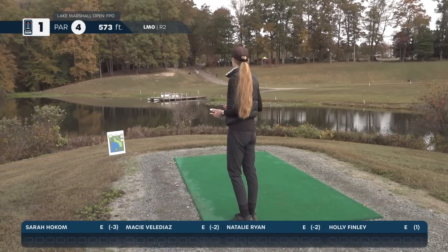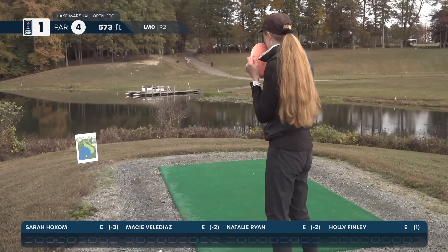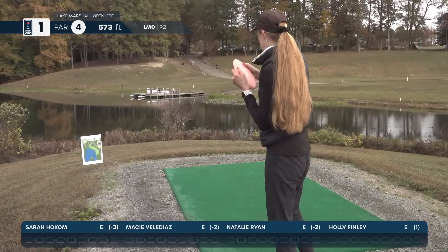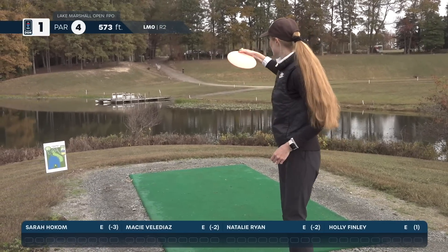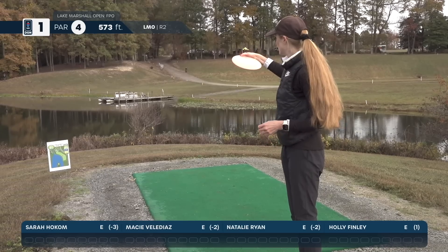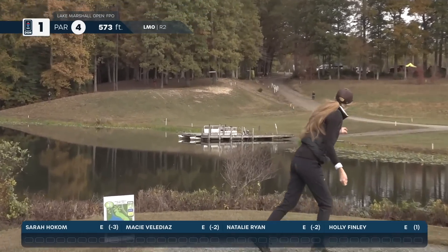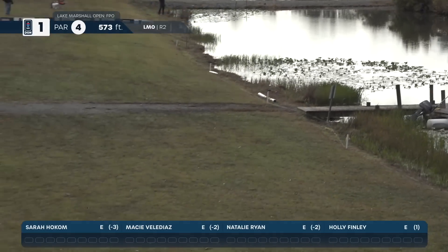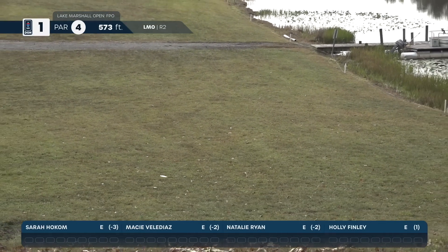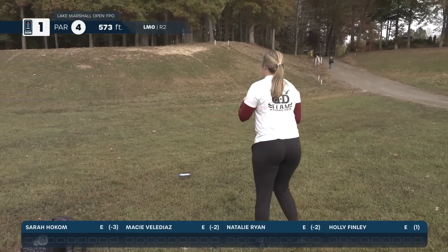Holly, how are you approaching this hole? I'm just looking to land in bounds right off the tee. If I have a good position for a second shot into the green, I'll be aggressive with that. Step one: get in bounds. Yes. The wind was fairly down this round, and that was a beautiful shot — flips up just nice, with great footing at the base of the hill.